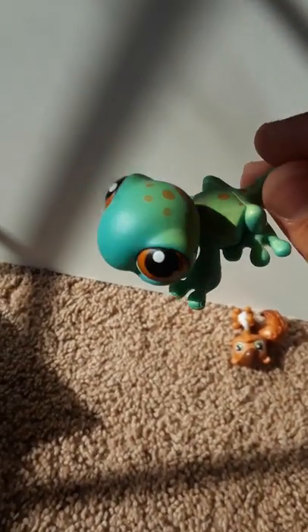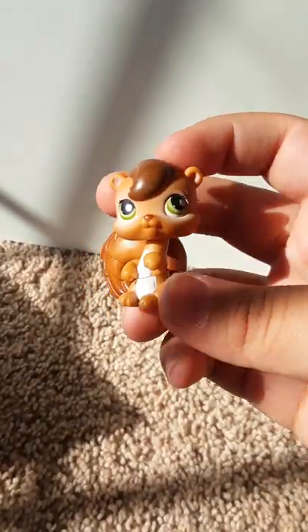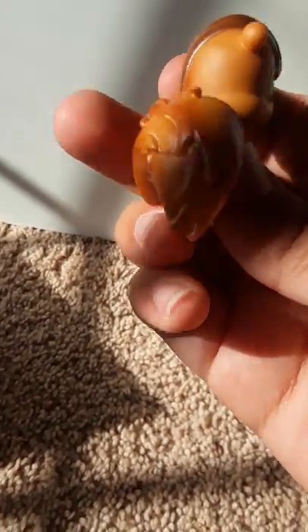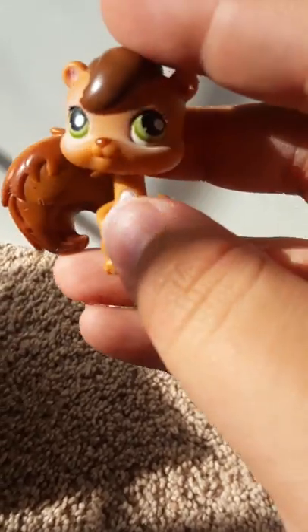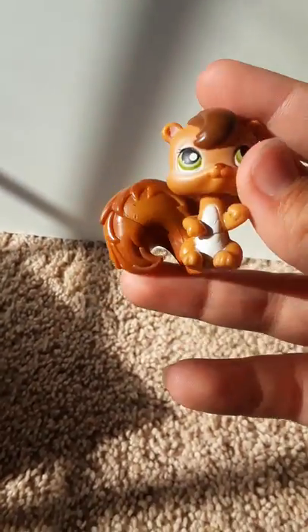Then we have this little gecko — he is another ombre with orange spots. And then my first LPS squirrel! She is another ombre too, and she has a little white tummy and green eyes. She's super cute, I love this one. We have two more!